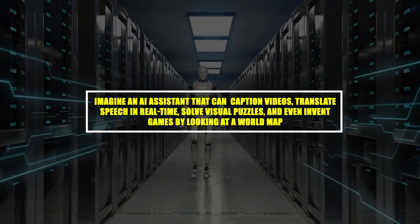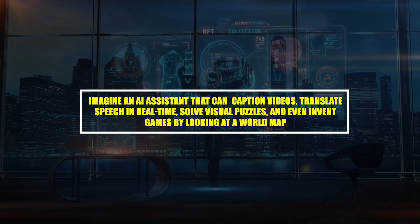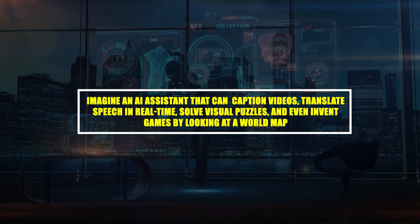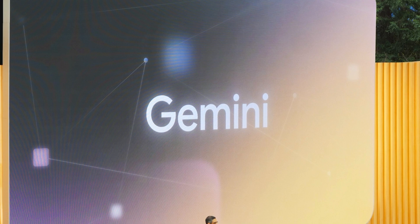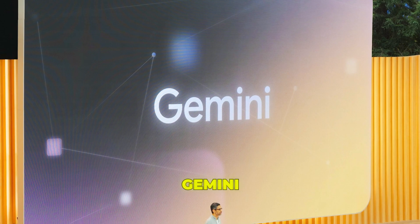Imagine an AI assistant that can caption videos, translate speech in real time, solve visual puzzles, and even invent games by looking at a world map. Google's newly launched Gemini model can do all of this and more with its groundbreaking multimodal capabilities.